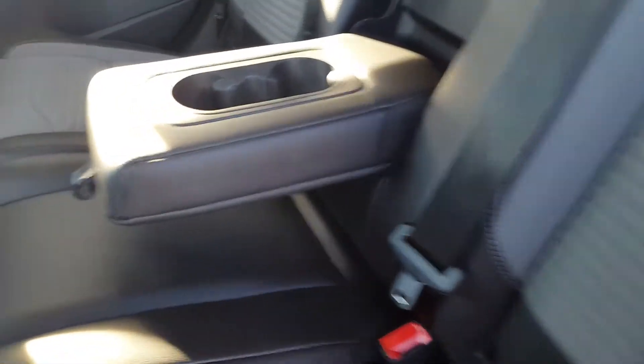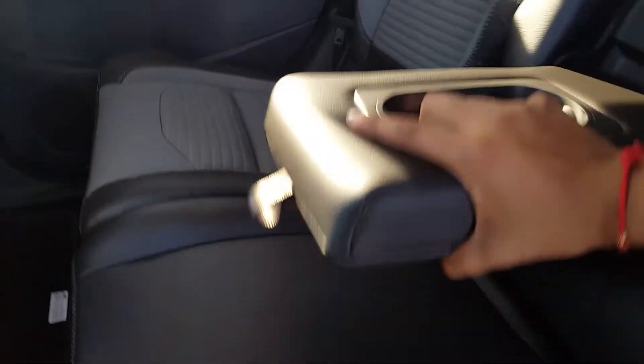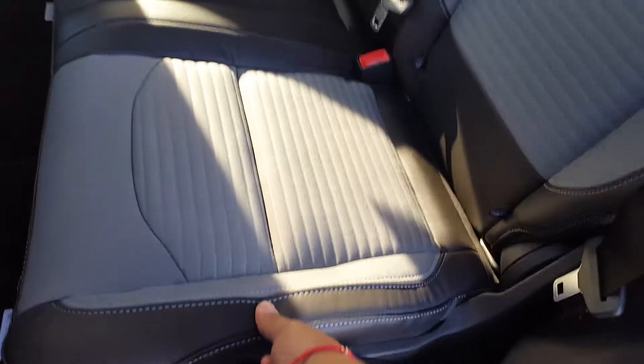Second row seating — lots of space back here as well. Three separate three-point harness seat belts, with the ability to fold down this cup holder. These seats will fold forward if you need a little bit of extra space.